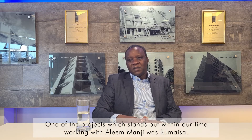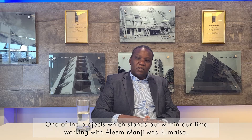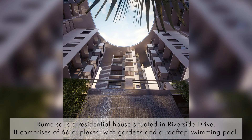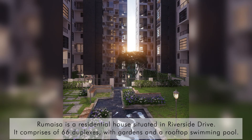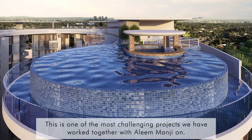My name is Engineer Tunewandu. We run a firm called Abanwandu Engineers. We are chiefly civil and structural engineers, more focused on structural arts. We have worked with Aleem Manji for the last several years. One of the projects which came to define our working relationship with Aleem Manji was Remesa. Remesa is a residential building situated in Riverside Park, comprising 66 units, with swimming pool gardens and a rooftop swimming pool.